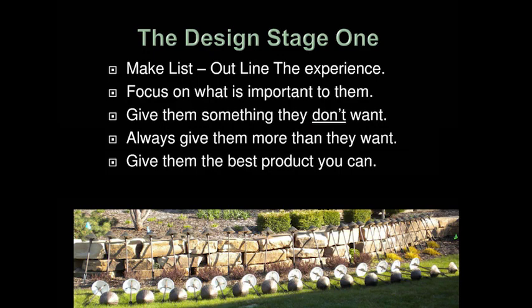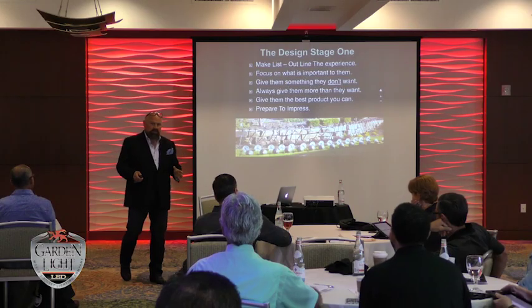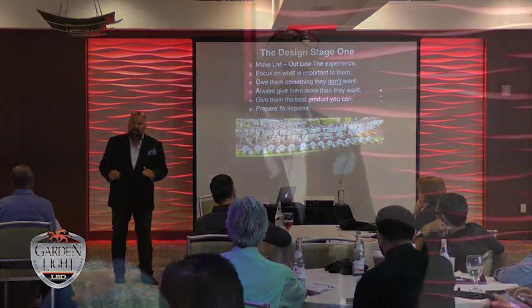Give them the best product you can — which is why I'm here. There's a huge chasm opening up in the landscape lighting industry that can be filled with a product like Garden Light LED. Garden Light LED has a commitment to the installation community. The design and specification sets you apart and it's an incredibly high quality product. Give them less but give them the best. This is so emotional and so important to people that live outdoors.